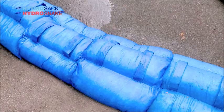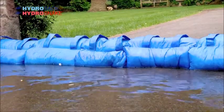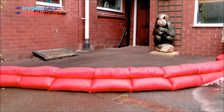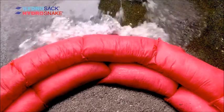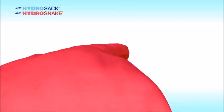Here they are in action with their sister product, the Hydra Snake, slotting on top of each other. The Hydra Sac is even designed with handles for easy handling, and its unique structure with three sections per sack prevents the contents from moving from side to side, forming a complete barrier to flood water.